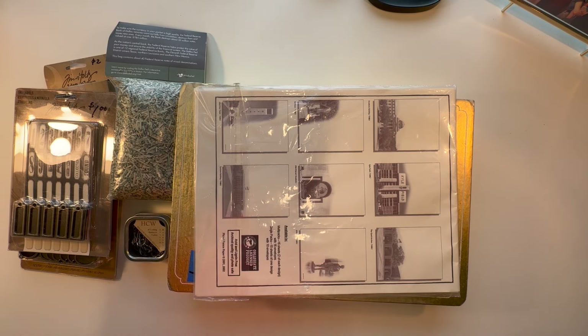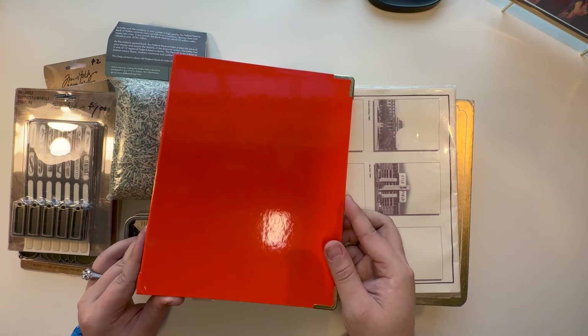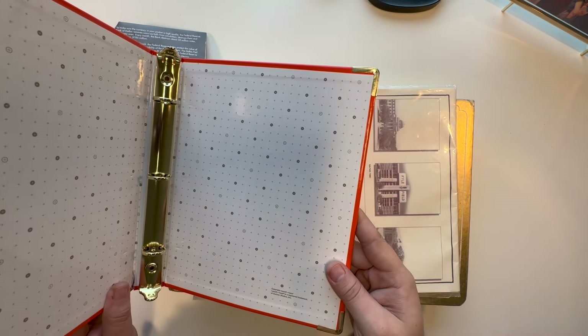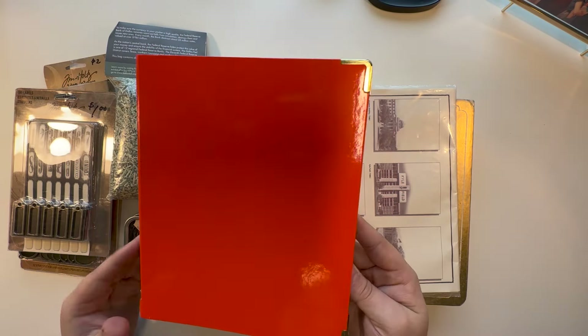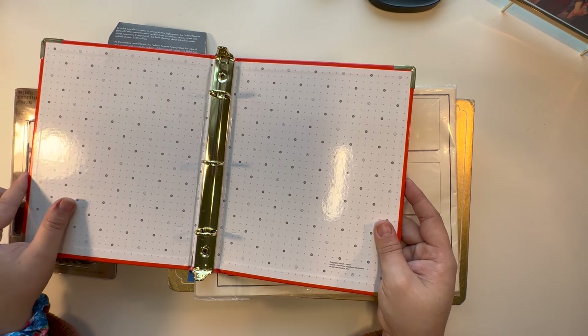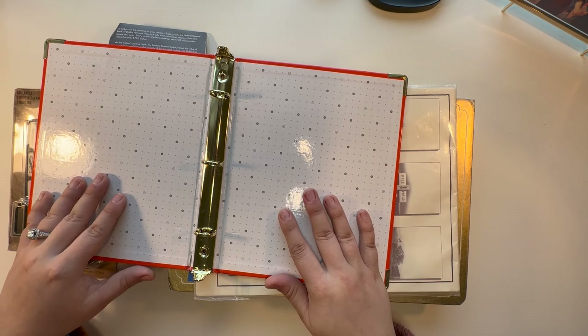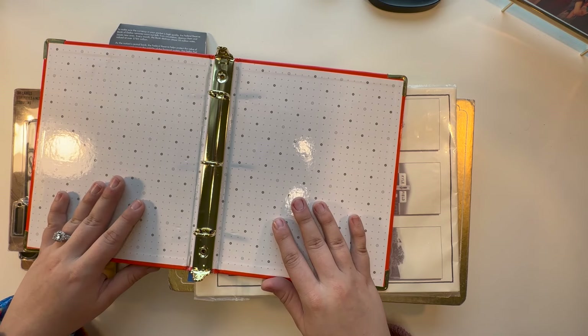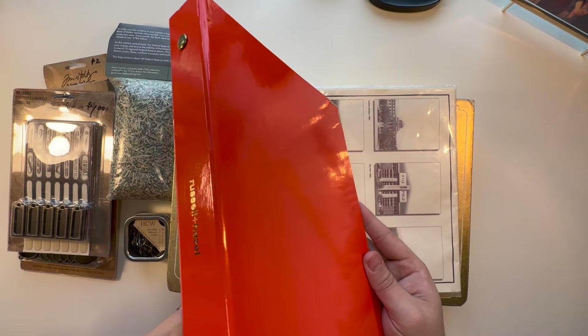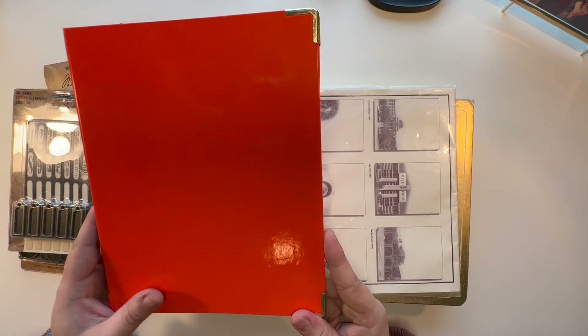First thing I picked up is this cute little three-ring binder. It is Russell and Hazel. It does have a little bit of peeling right here, but that's perfectly fine — it's in great condition. I thought this could be a good book to use for storing my stickers in, like my single sheets. So I got this, and it's a cute little size too.